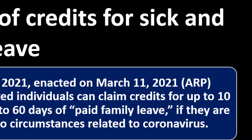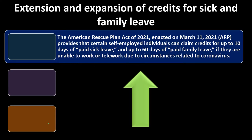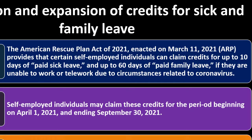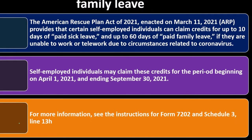Extension and expansion of credits for sick and family leave. The American Rescue Plan Act of 2021 (ARP), enacted March 11, 2021, provides that certain self-employed individuals can claim credits for up to 10 days of paid sick leave and up to 60 days of paid family leave if they are unable to work or telework due to circumstances related to coronavirus. Self-employed individuals may claim these credits for the period beginning April 1, 2021 and ending September 30, 2021. For more information, see Form 7202 and Schedule 3, Line 13H.